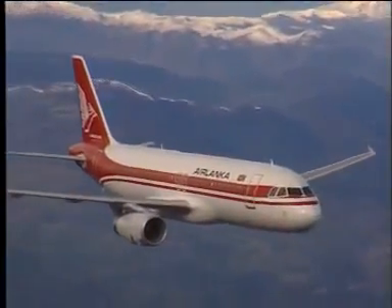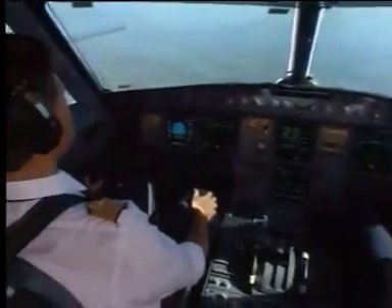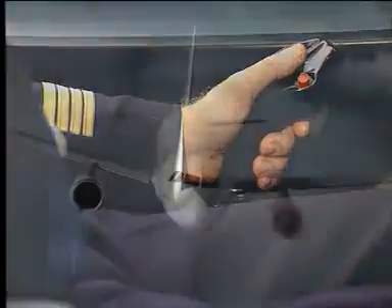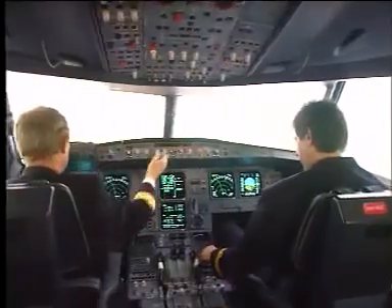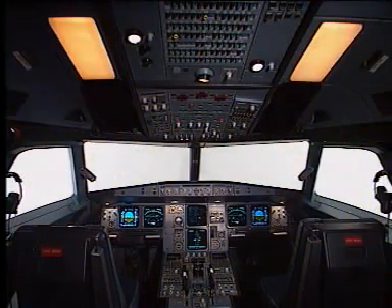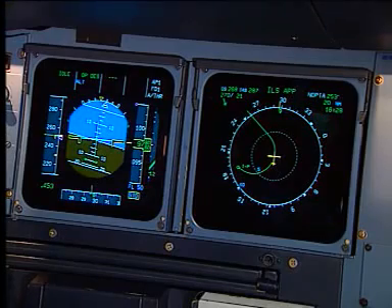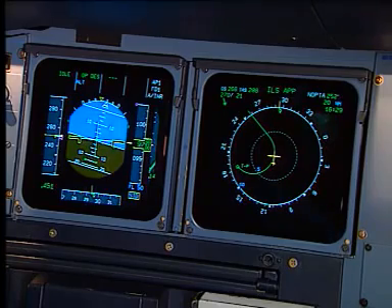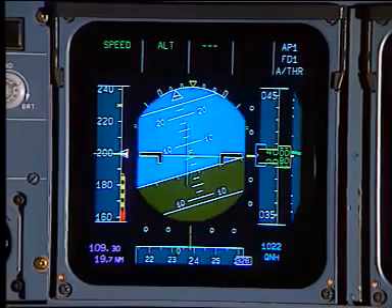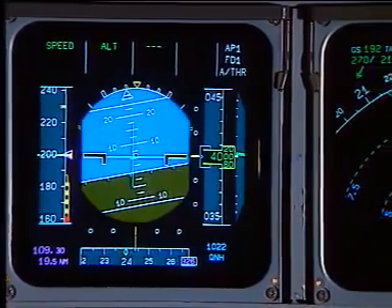The A320 family flight deck offers an ergonomic layout of panels. The two-man crew concept uses side sticks with very precise movement, leaving the main instrument panel unobstructed. Six display units are switchable, interchangeable and integrated into the same system architecture. Both captain and first officer panels incorporate a primary flight display providing clear and accurate information on speed, altitude, attitude and heading of the aircraft using an air data inertial reference system.